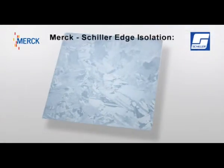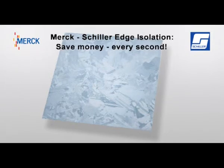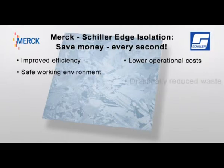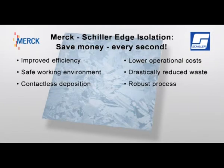Merck-Schiller Edge Isolation — save money every second. Improved efficiency over laser edge isolation. Lower operational costs compared to single-side etching. Safe working environment and drastically reduced chemical waste. Contactless deposition. Robust process. PSG edge can be integrated.